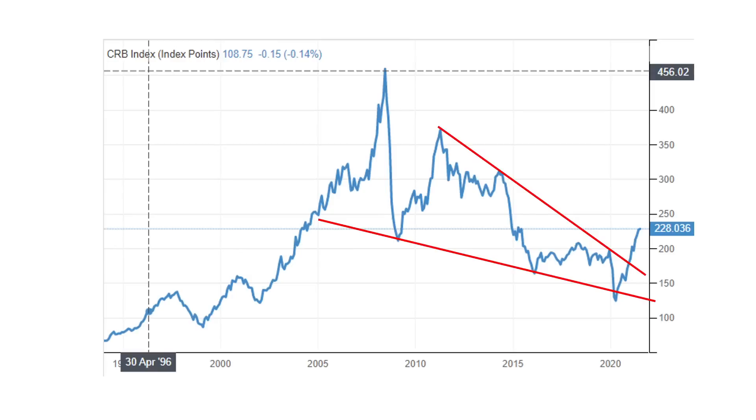Here's the CRB index. We've broken out of this declining wedge pattern to the upside. Everything is in check as far as I can tell — absolutely everything — for increased gold and silver prices, increased commodity prices, and a decline in the dollar. I'd have to see all of this rotate for me to take a different perspective.